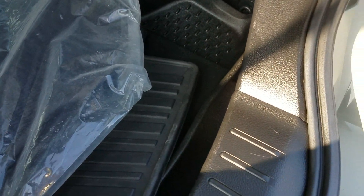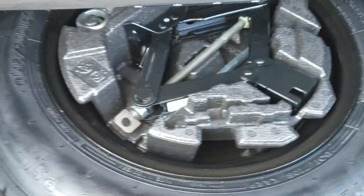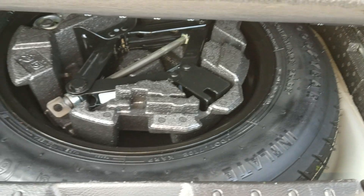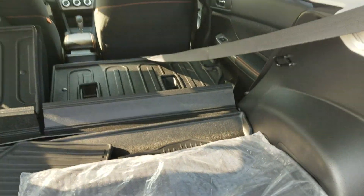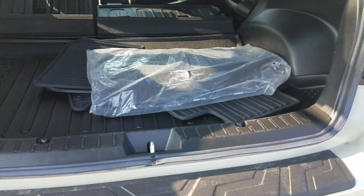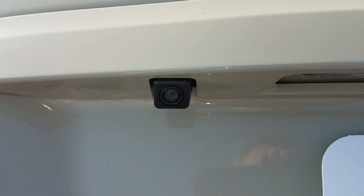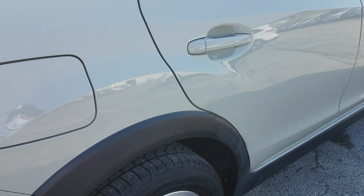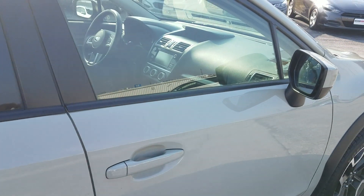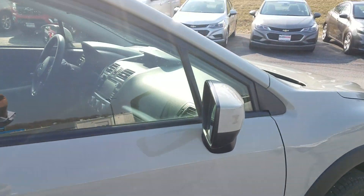It comes with a full-size donut spare. A lot of cars are coming with fix-a-flats, but if you have a blowout, they don't do you much good. Here's the back end — nice storage, nice big compartment, backup camera. There's your locking gas cap, which is nice. And there are no scratches, dings, or dents.